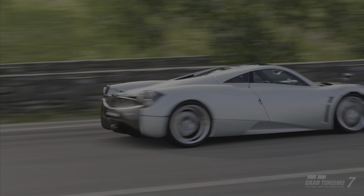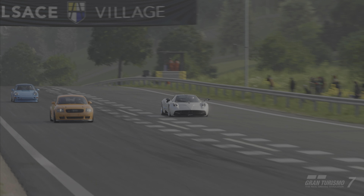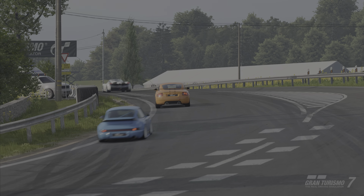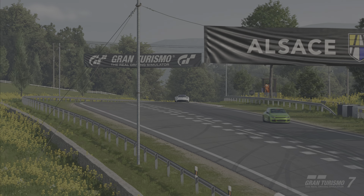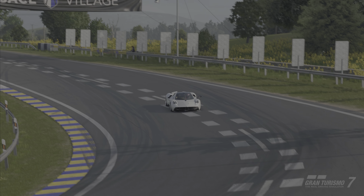This is the second vehicle produced by Pagani and it was preceded by the Zonda. The replacement has already been announced, which is the Pagani Utopia, but we don't see that in the game at this point. Hopefully we'll see it coming along soon.